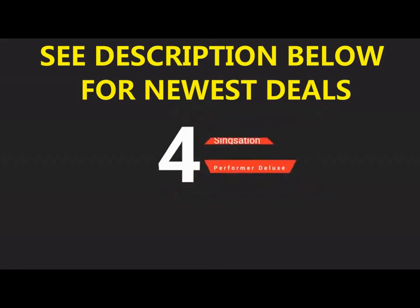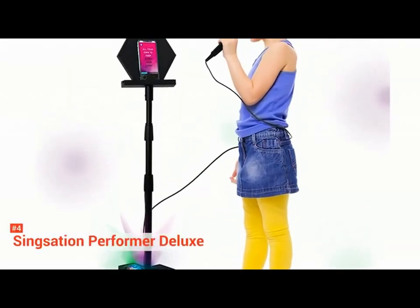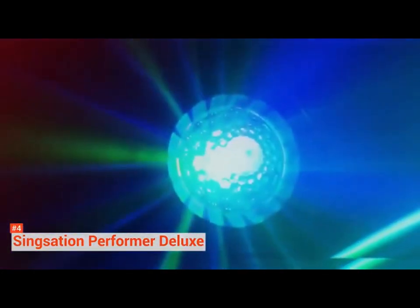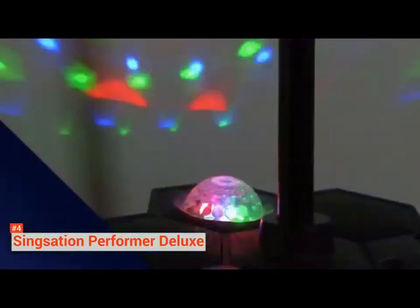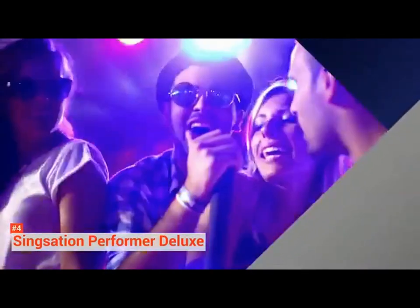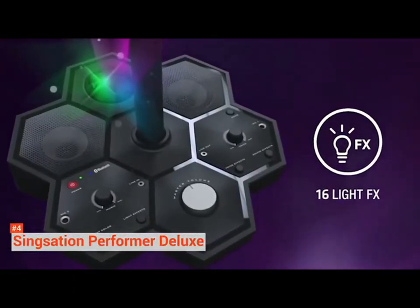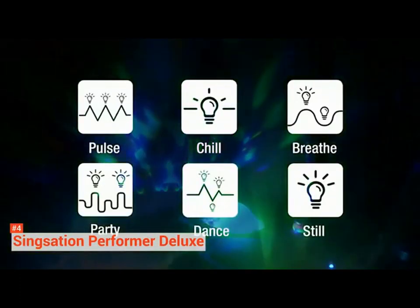Up next in the fourth place is the SingSation Performer Deluxe All-in-One Karaoke System. No matter what age group you belong to, this SingSation Performer Deluxe will turn you into the rockstar you've always wanted to be. Just grab the mic, choose your favorite lighting from 16 different room and ceiling filling light shows, and put on your very own rock concert. The unique all-in-one design of the system makes it a perfect portable device. It comes with an adjustable mic stand, a microphone with a 10-foot cord, a cradle to hold your device, and the Performer Deluxe attached to the bottom of the stand.